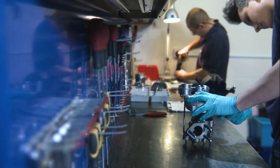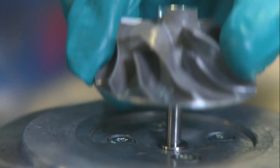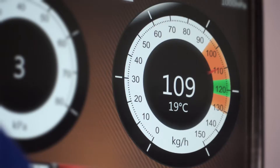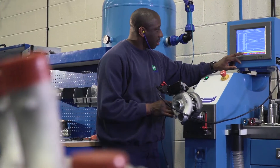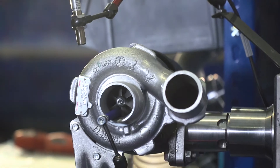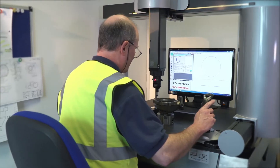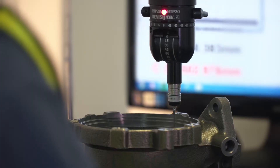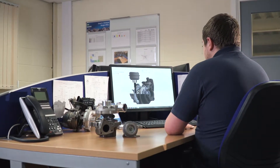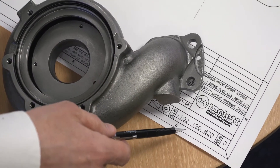At Mellit we go through a robust NPD process to gather the initial requirements and evaluate the original product. We use a variety of test equipment to understand the flow of the turbocharger and use this information to help set and calibrate the turbo's limits. Our state-of-the-art measurement capability along with the latest 3D modelling software to create engineering drawings for manufacture ensures Mellit parts accurately match OE specifications.